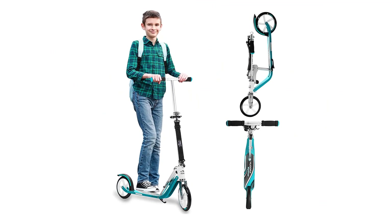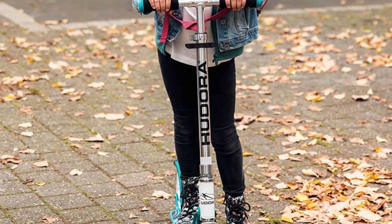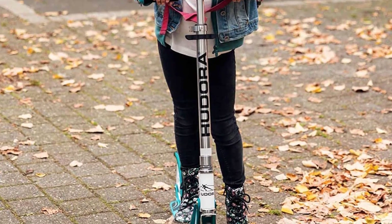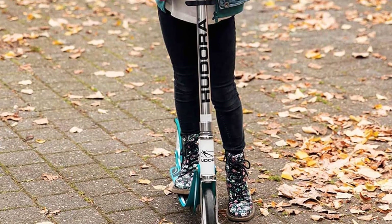Of course, no item is perfect. While the scooter is easy to ride with smooth controls, it can be tricky to use the rear brakes. To make it easier, take some time to practice before your first big ride.